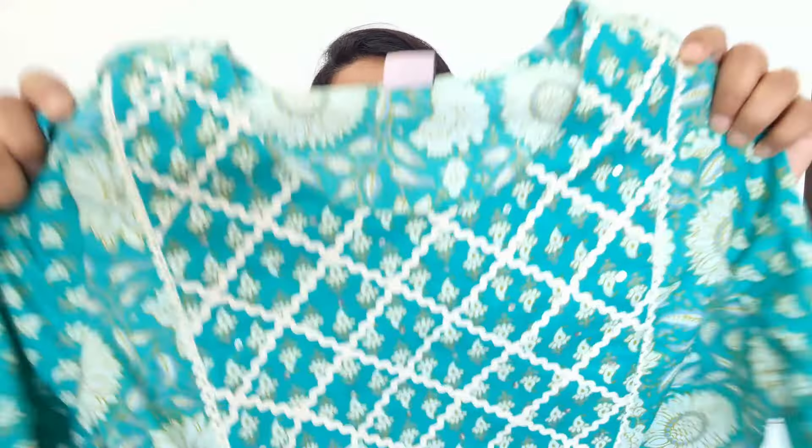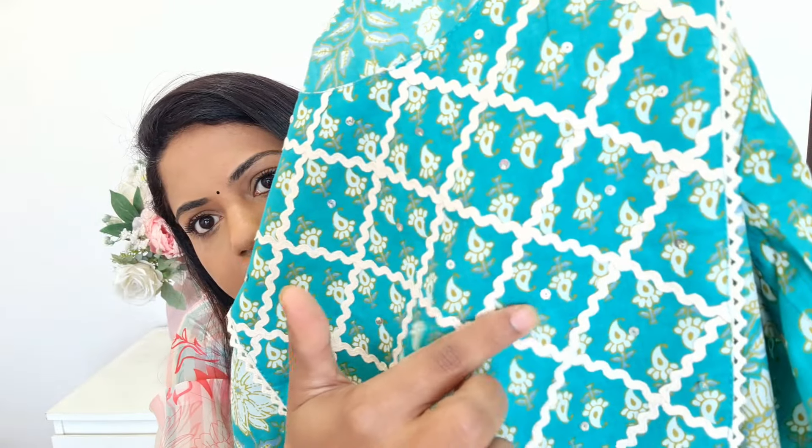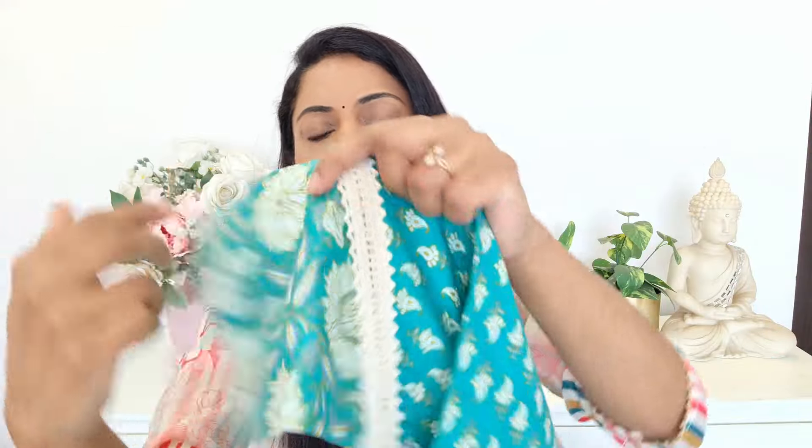The next kurta set is this very beautiful cotton material mein green color ka complete kurta set. Iska jo color hai bahut zyada beautiful hai — it's a sea green color jisme thoda sa bluish tone bhi hai aur greenish tone bhi. Ismein bhi aapko round neck aa jayega and this is a fully printed kurta. Yahaan pe aap dekh sakte hain bahut hi beautiful patchwork diya hua hai jisme beech mein sequence ka kaam bhi milega. This is basically an anarkali kurta with beautiful sleeves.